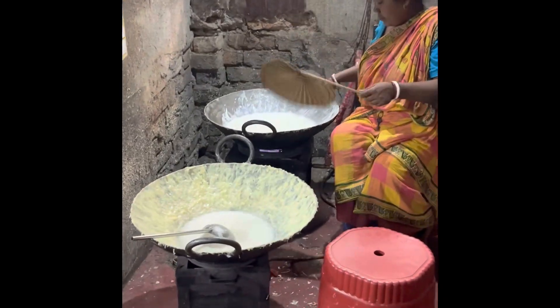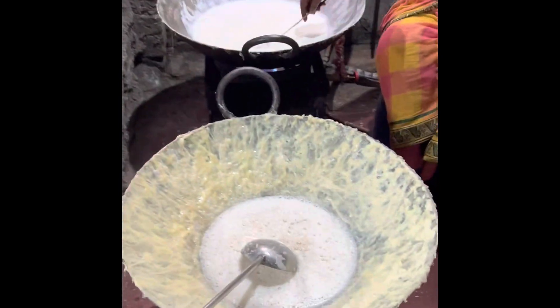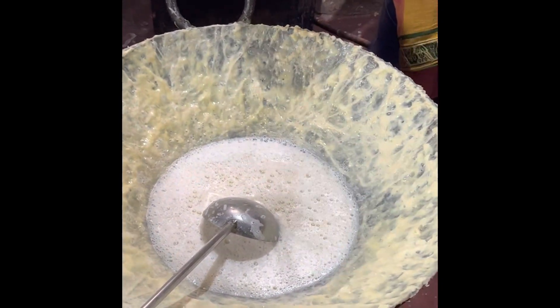Rabdi is actually made here. We just have to eat at the shop. I have seen it.